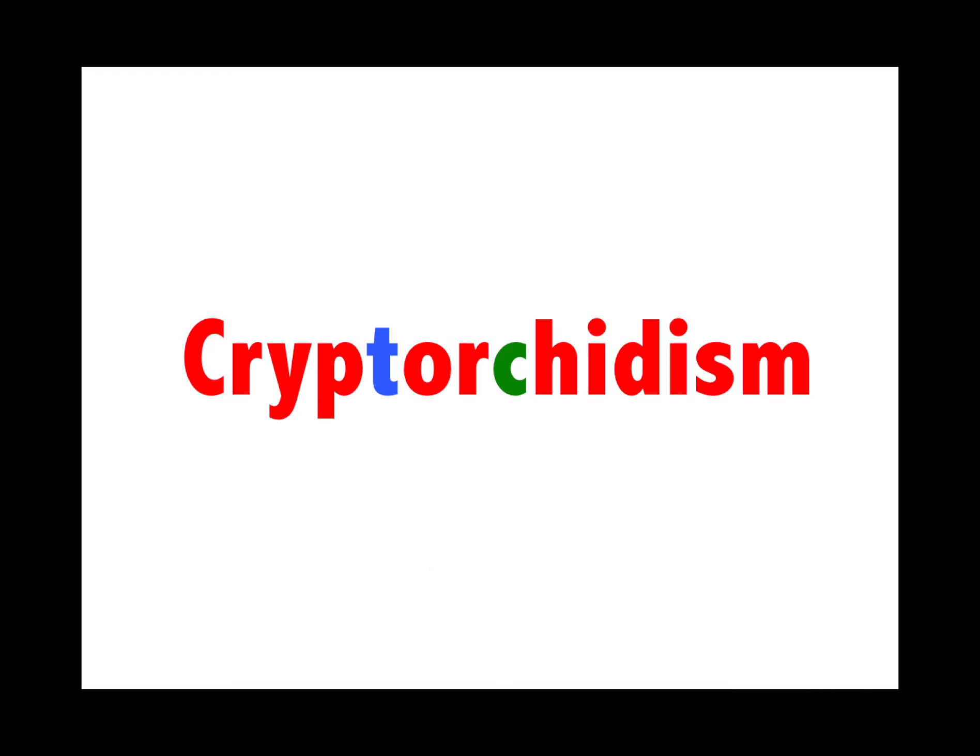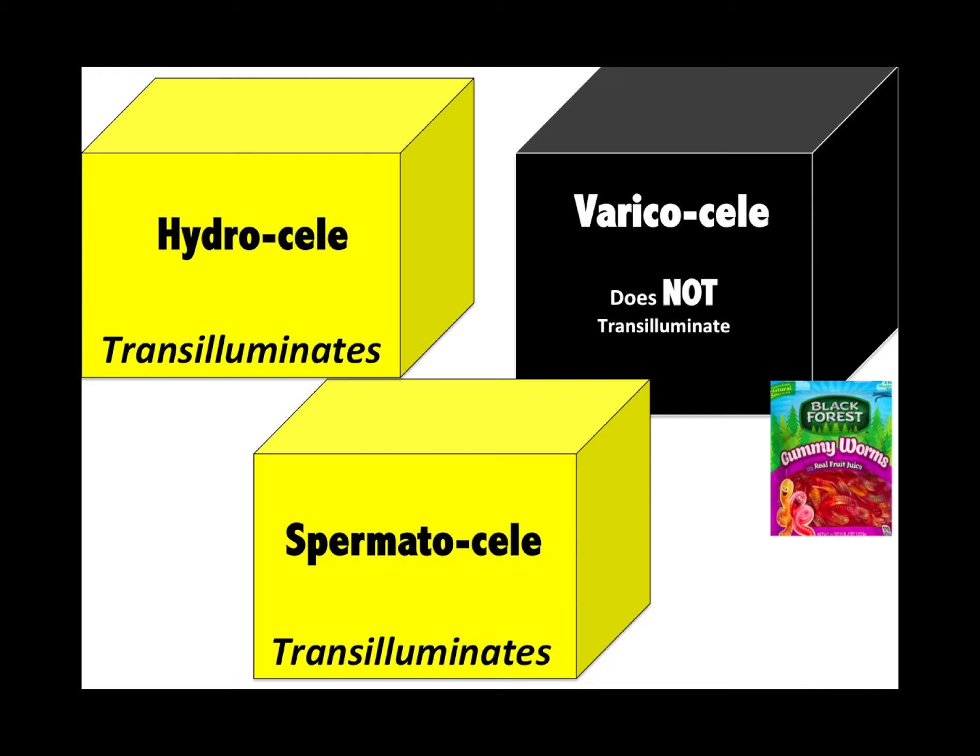GU: cryptorchidism — T stands for torsion, C stands for cancer. Varicocele has the buzzwords — it doesn't transilluminate and feels like a bag of worms.